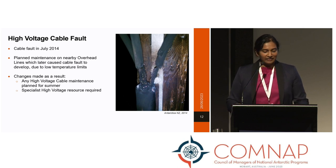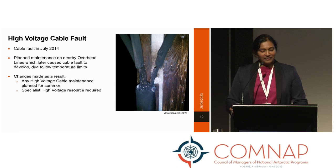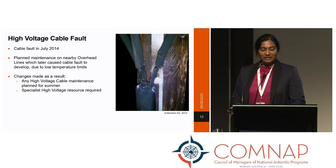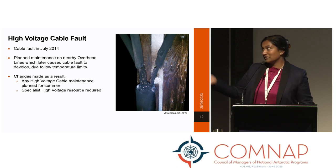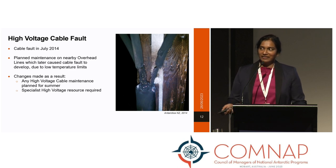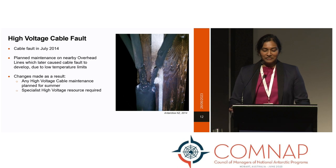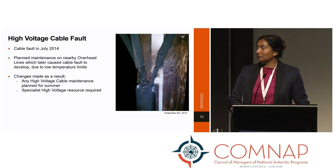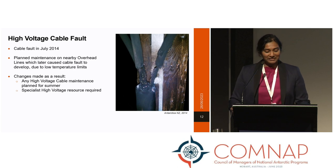Similar to the cold climate learnings discussed earlier, we've found that some planned maintenance must be performed in warmer weather over the summer period, due to the cold weather limitations of equipment installed initially. In July 2014 — the middle of winter — planned maintenance was undertaken to make improvements on sections of overhead line close to a high voltage cable transition. Due to the installation temperature limitation of the high voltage cable, which is negative 10 degrees, it later caused a cable fault to develop and a small piece of cable to fail, which in turn caused a blackout. Subsequently, any maintenance required on the high voltage cable is planned for the main operational period between October and February, when it's both warmer and specialist high voltage contractors are available to be flown south.